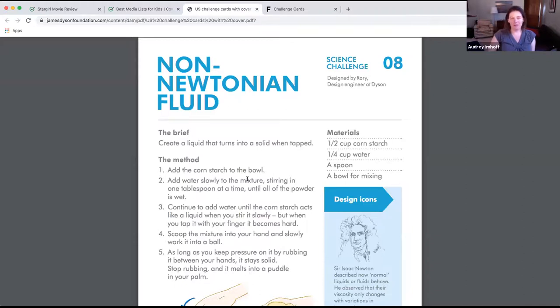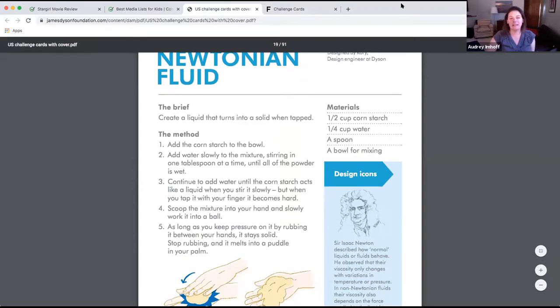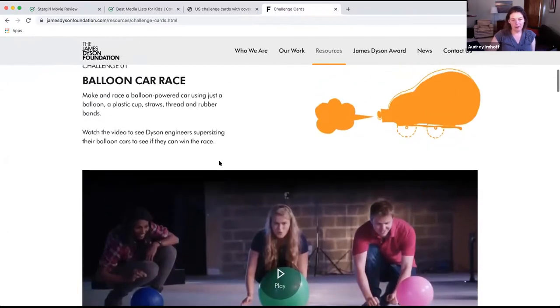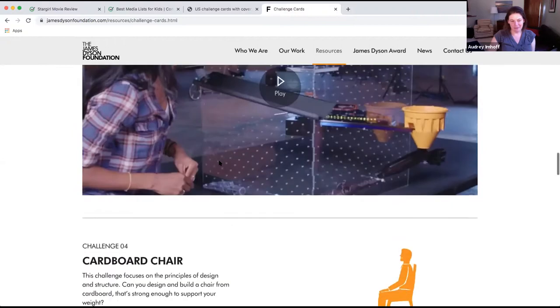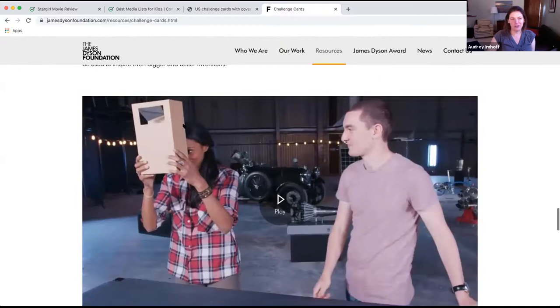So many resources being shared right now are great, but they still require a lot of parent work. These Dyson challenge cards have been entertaining and educating my kids for the last few days. Another neat thing is that kids can also watch videos for almost all of the challenges — like this balloon car race — which extends the fun and gets them more motivated and interested. They're pretty cool challenges.